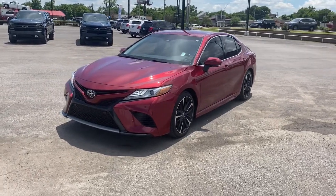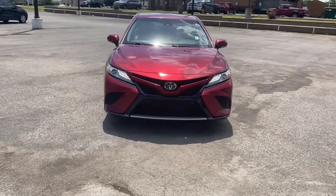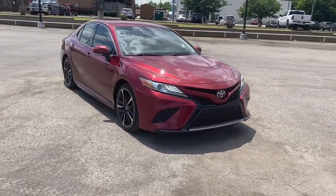Here is a wonderful 2018 Toyota Camry with less than 100,000 miles on the odometer. This vehicle stands out from the rest.